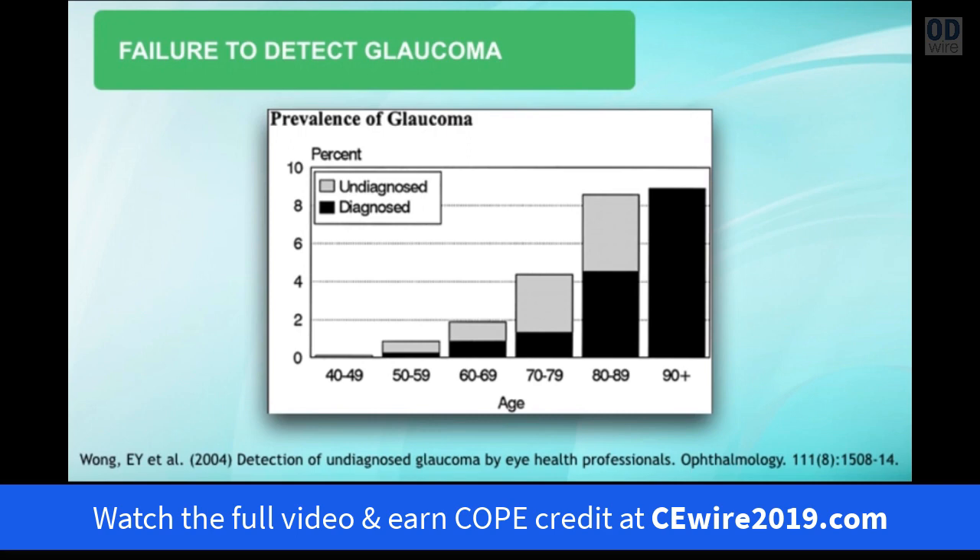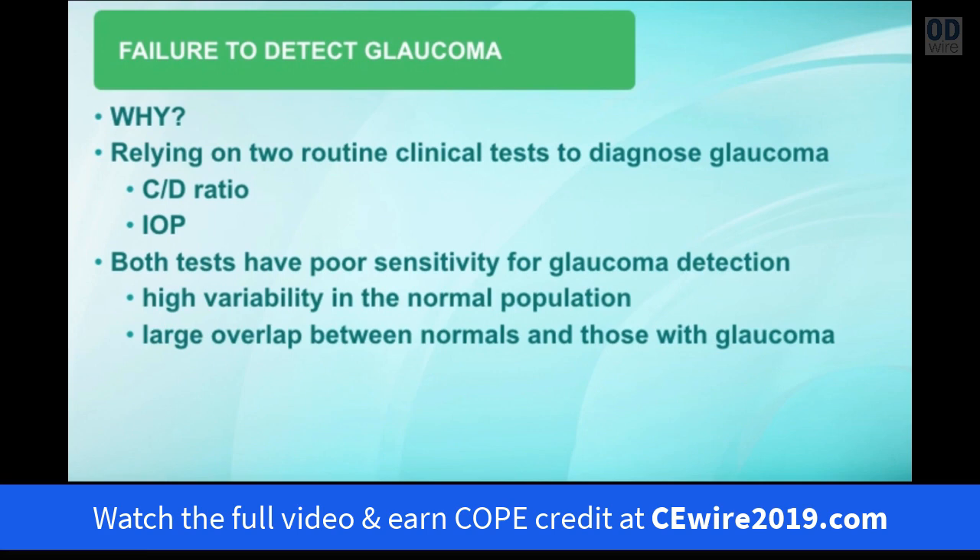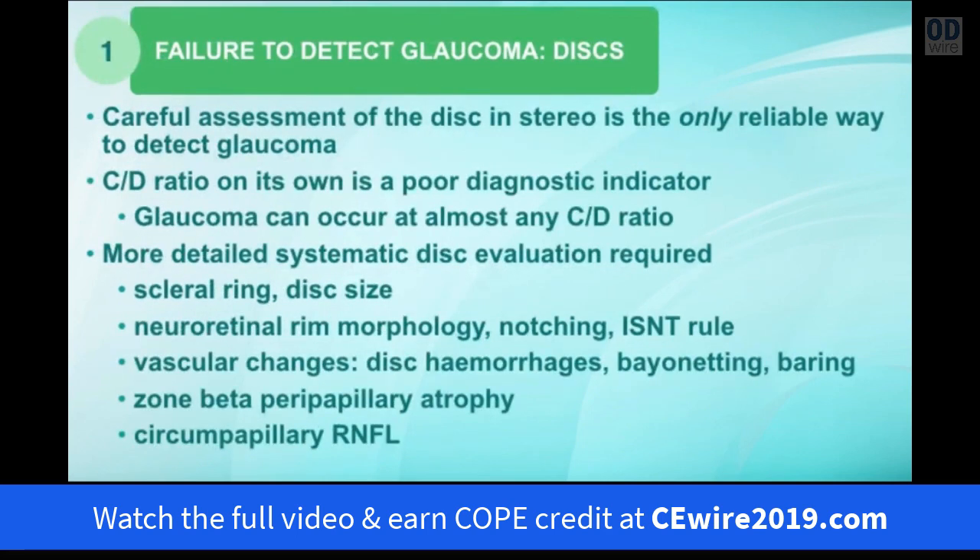In the 90-plus year olds, detection seemed to be better. Why are optometrists missing so many cases? It's probably because in the past we've relied mostly on cup-to-disc ratio and intraocular pressure to make a glaucoma diagnosis. But both of those tests have very poor sensitivity for glaucoma — they have high variability in the normal population and there's a large overlap in clinical results between those with glaucoma and those that are normal. A careful stereoscopic assessment of the optic nerve is really the only reliable way to detect glaucoma.